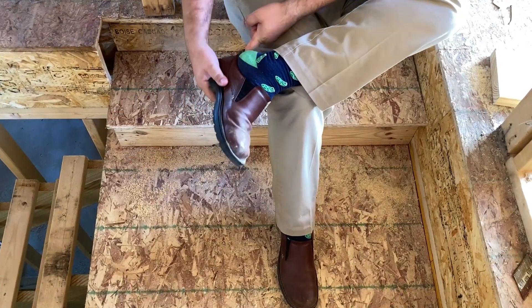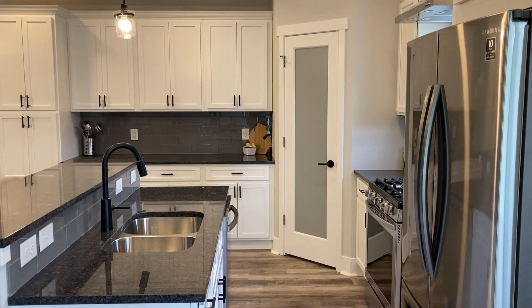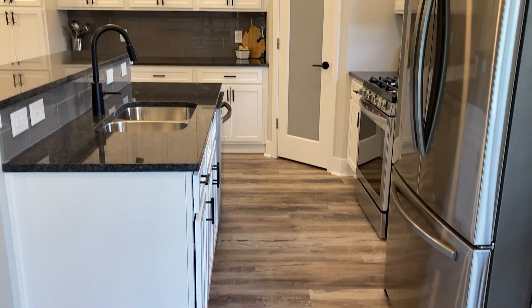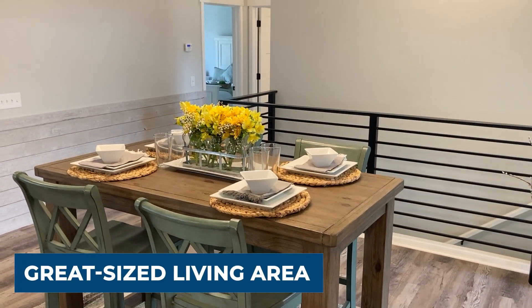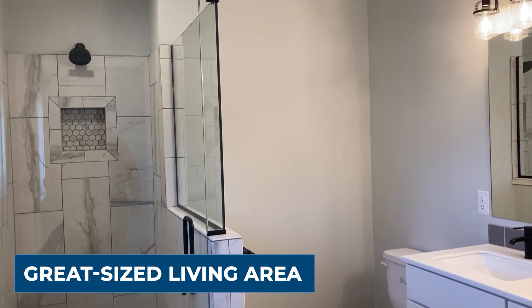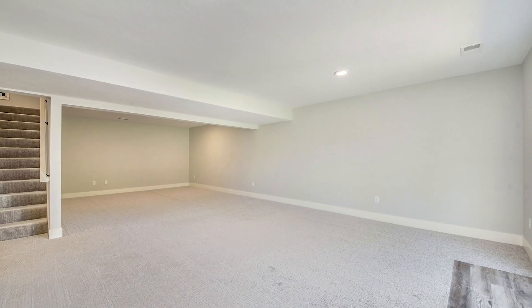When this condo is completed in late 2022, you'll be able to walk right inside with no steps — zero entry — from both the garage and the foyer. Enjoy main floor living with two bedrooms and laundry on the main floor. Walk right in and relax in the low threshold tile shower.